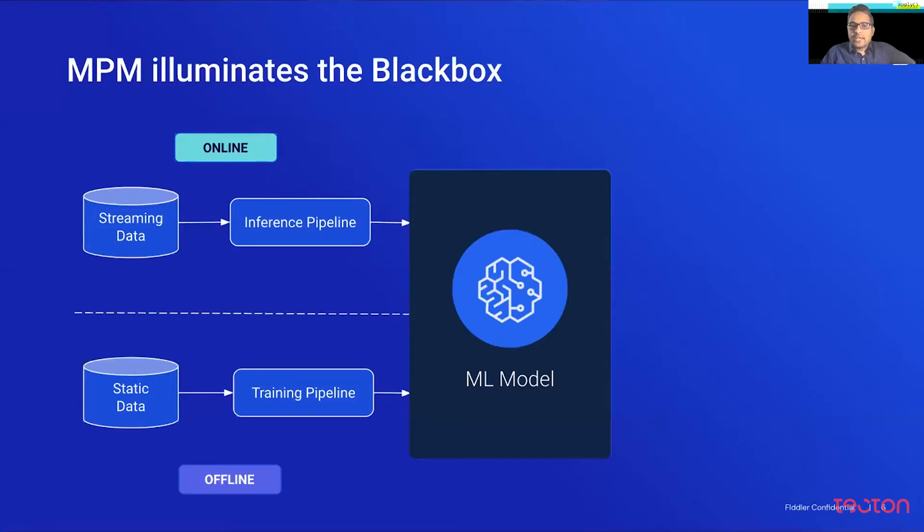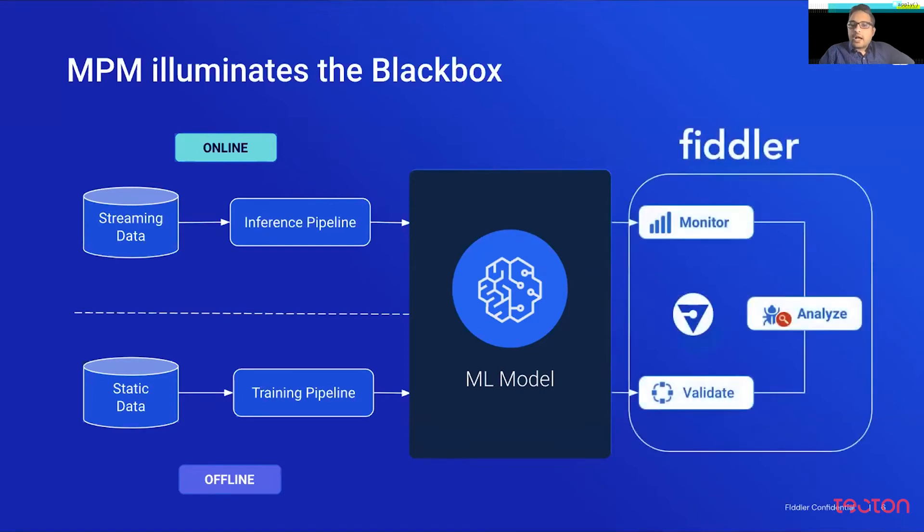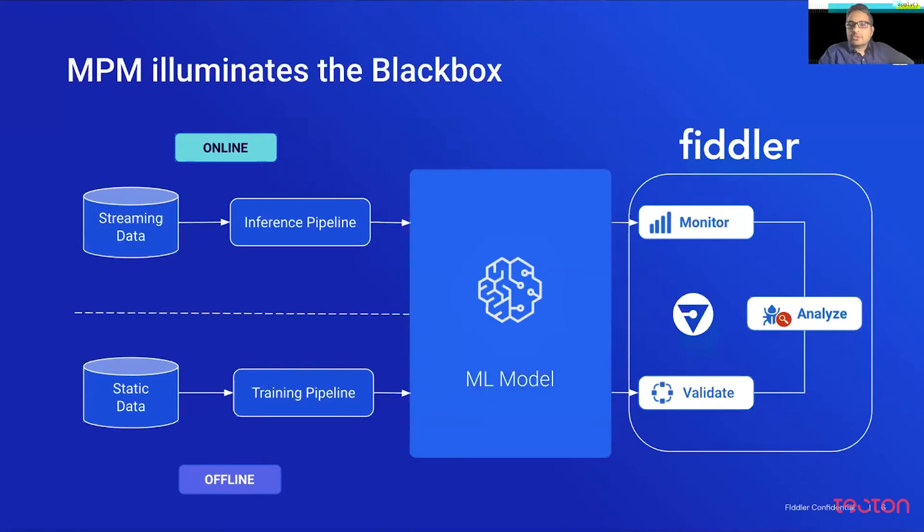The way you can attach Fiddler today is alongside your traditional machine learning platform that you're using to train and serve your models — whether that's SageMaker or other custom platforms. Some of our customers plug Fiddler as a sidecar to their models so they can continuously monitor, analyze, and validate those models. This helps close the loop in the machine learning workflow and illuminate the model black box — by validating models after training, monitoring them during production, and analyzing model performance using explainability.